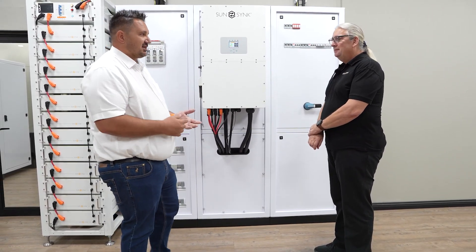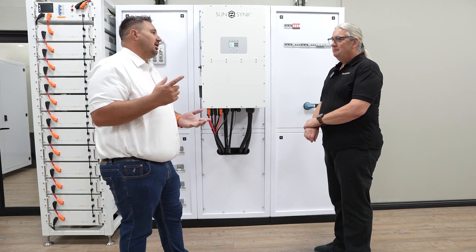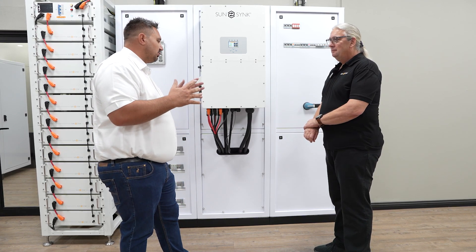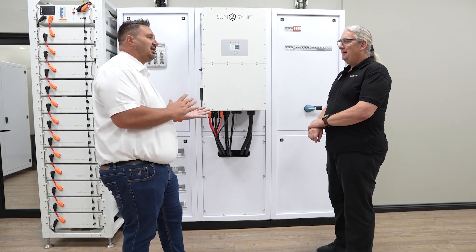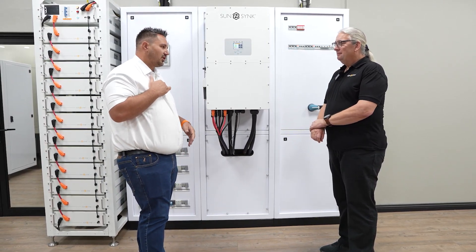We obviously have all the repair centers across the country. We've seen that commercial is actually a big thing and people are talking about the light CNI type installations, 50 kilowatts and all of those.